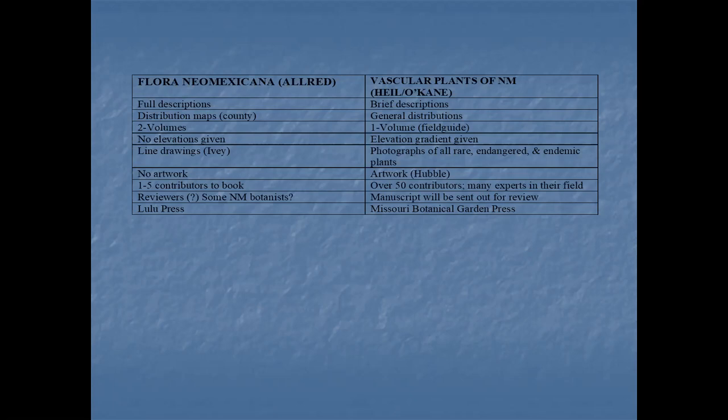Kelly didn't put any artwork in his, and Rod Hubble has included some artwork in our book. Kelly did a lot of the work themselves — maybe one to five contributors. We have over 50 people that have contributed to our book, many experts in the field. Ours will be sent out for review by Missouri Botanical Garden. His was published by Lulu Press; ours will be published by Missouri Botanical Garden.